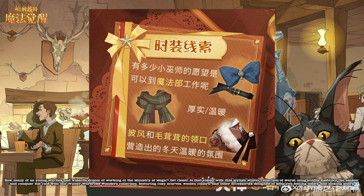How many of us young witches and wizards dream of working at the Ministry of Magic? Get closer to that vision with this stylish winter collection of warm, snug outfits. Embrace the season and conquer the cold with our Winter Wardrobe Wonders Collection, featuring cozy scarves, woolen collars, and other accessories designed to keep you feeling toasty and looking sharp.